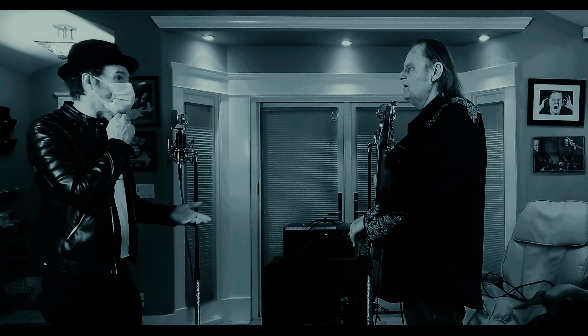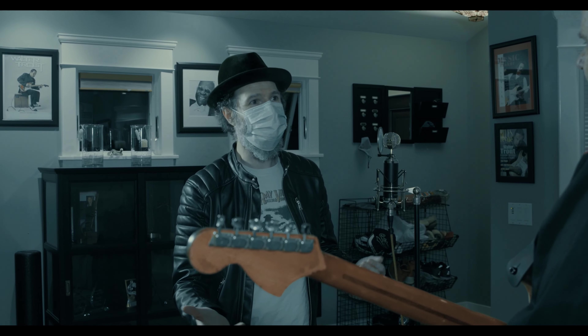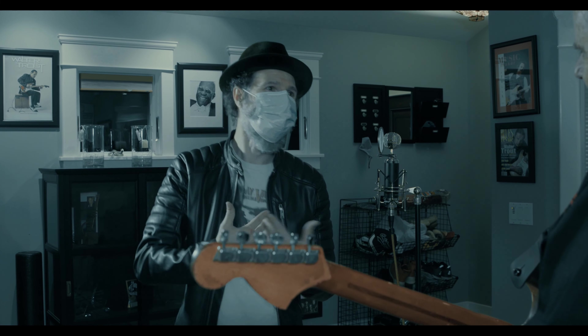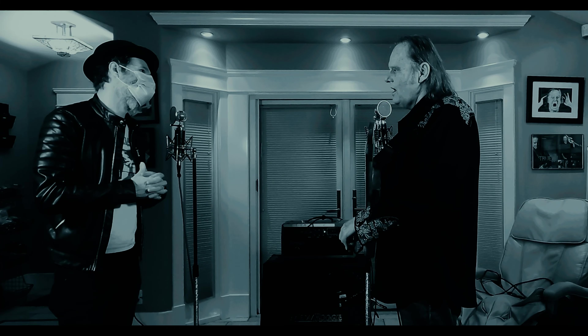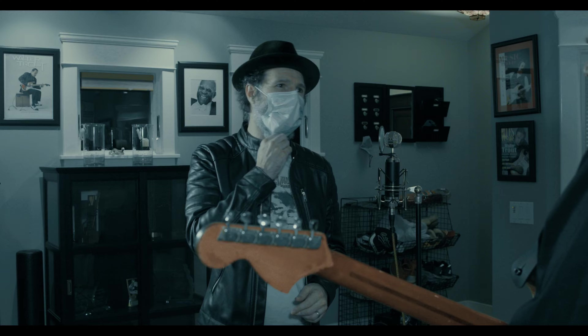Without the need for pedals, I think you're most likely to survive the Pedalpocalypse. If I had an award, I think you would win the Pedalpocalypse Award. In fact, I'm going to designate you the first winner of the Pedalpocalypse Award for your outstanding pedalboard.